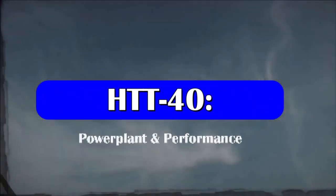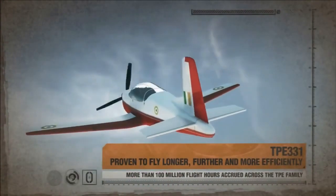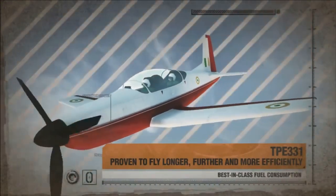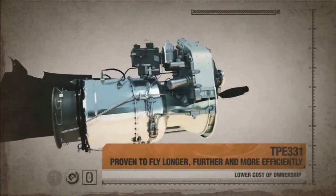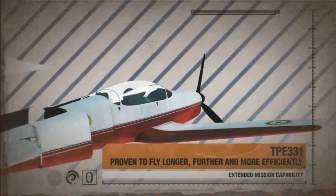Going more in depth of its capability, it is powered by TPE-331-12B engines, which can deliver 40 hours of flying for the same cost needed to fly an F-16 or MiG-29 for an hour — which also explains why the aircraft has the number 40 in its name.